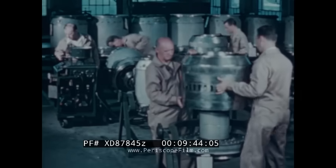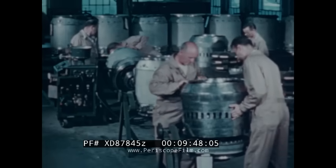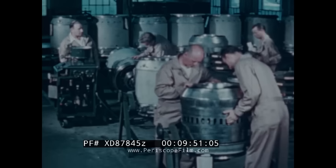The combustion liner — with its openings of varying sizes to admit air at proper locations for combustion and mixing — is assembled on the fuel manifold section.